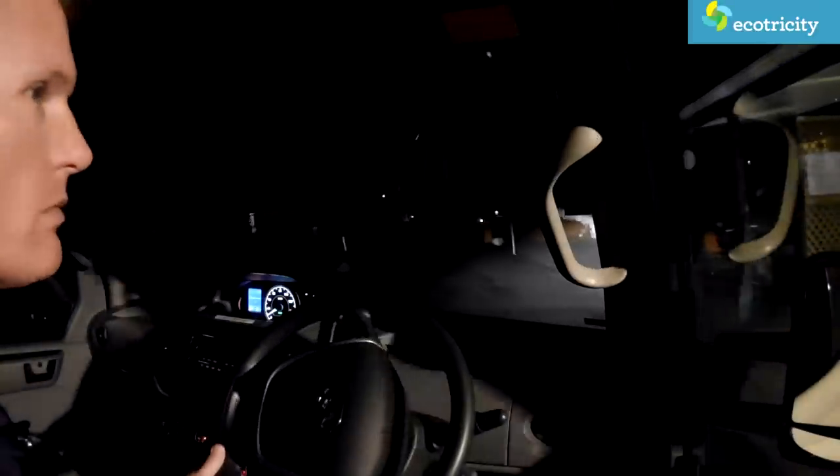Darkness soon fell along with the temperature as I neared my destination. I used the vehicle's electric cabin heater which blew very hot air, but I was aware my range and energy levels were beginning to run a bit low, so I was glad when I could finally pull into the camping grounds.